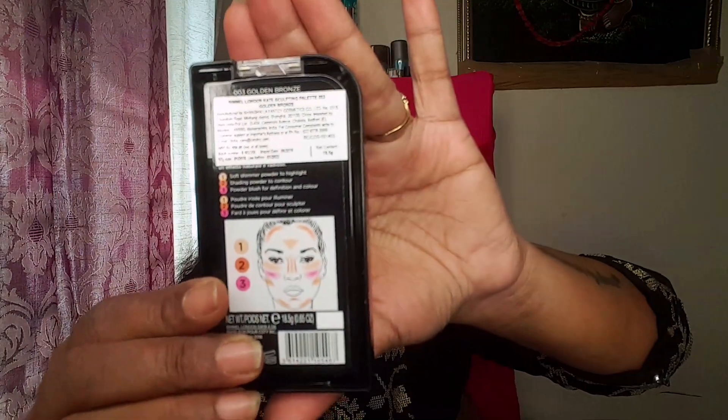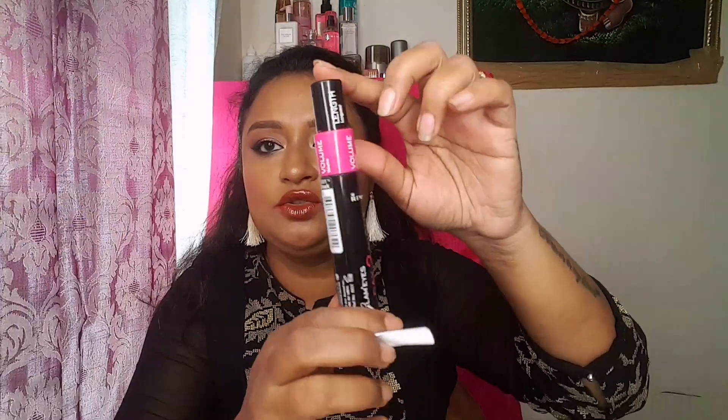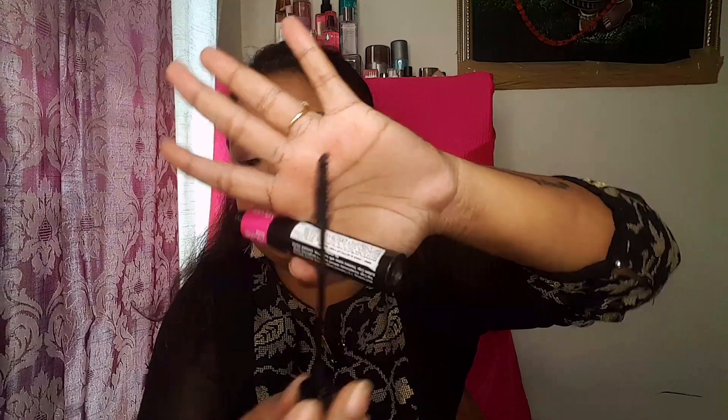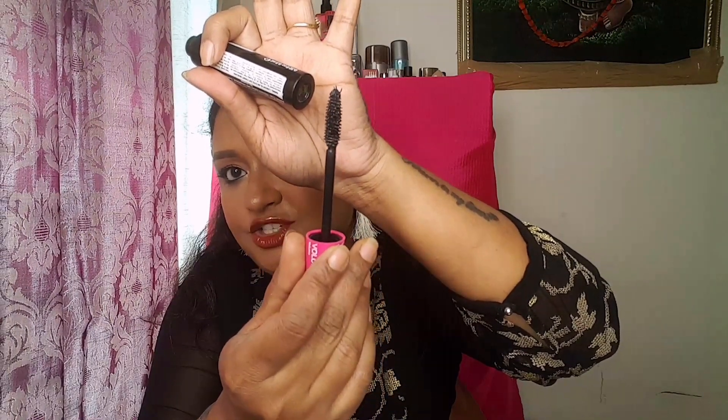Next I have the Rimmel London Kate Sculpting Palette in shade 003 Golden Bronze. It has one blush, one contour, and one highlight. Next is a Rimmel mascara with two sides — one volume side and one length side. The wand on the volume side is very humongous, gigantic — it resembles something from MAC as well.